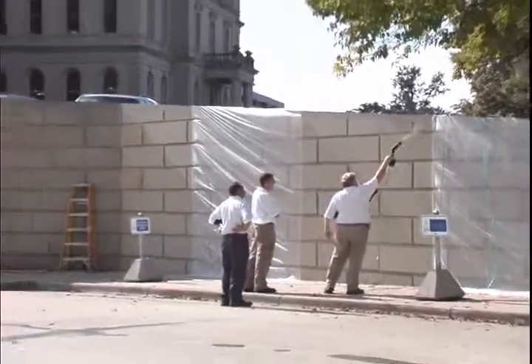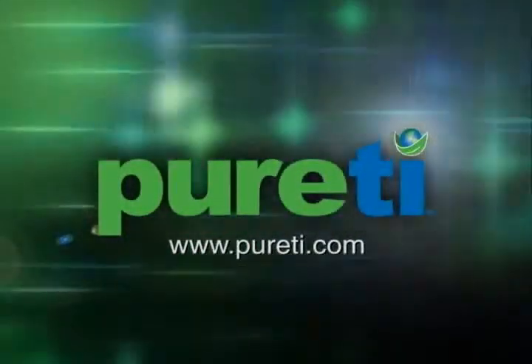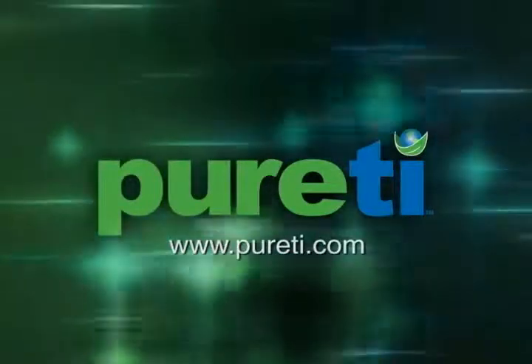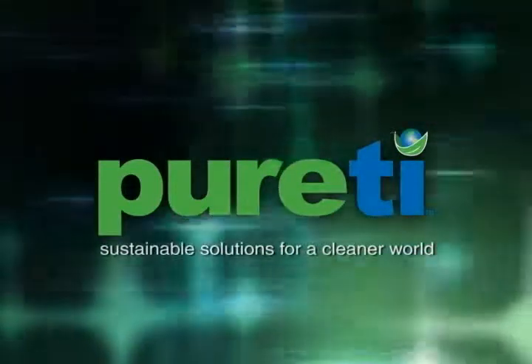To learn more about how you can integrate Purity surface treatments into your products, facilities, or building projects, log on to www.purity.com. We can help you create sustainable, self-cleaning, air-purifying, and odor-eliminating solutions to your everyday challenges. Purity — sustainable solutions for a cleaner world.